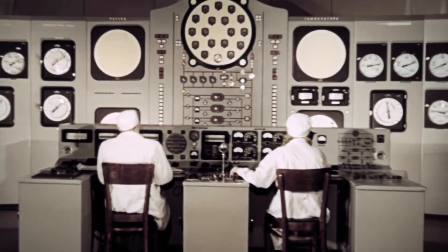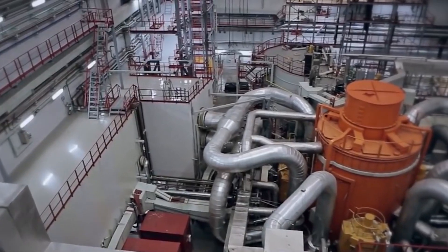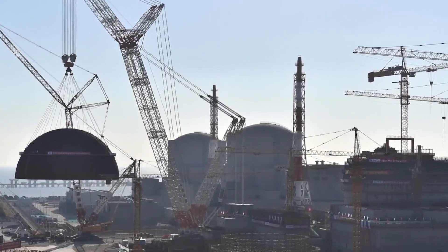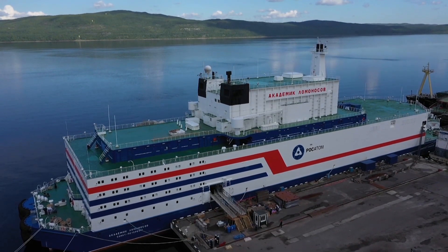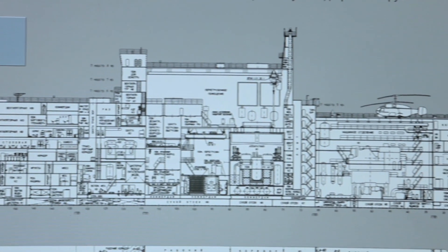Since then, decades have passed, full of bright triumphs and terrible disasters. But the last few decades, this industry went on without any bright achievements, at least from the point of view of regular people. In reality though, the industry is moving, and today we will get acquainted with a slightly exotic direction of its development: floating nuclear power plants.